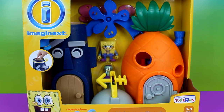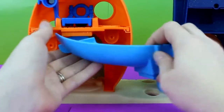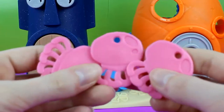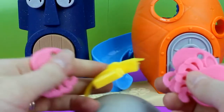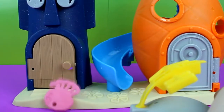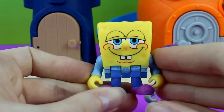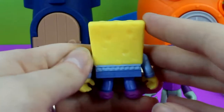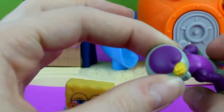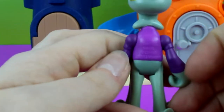Hey guys, welcome to Just For Fun 290. Today we're going to be opening up this Imaginext Bikini Bottom playset. It comes with three jellyfish. You can launch the jellyfish on this. And it has Spongebob in his pajamas looking pretty happy, and Squidward in his pajamas — he's got a little sleeping cap on and he looks very surprised. Oh Gary, don't the jellyfish look so beautiful tonight?